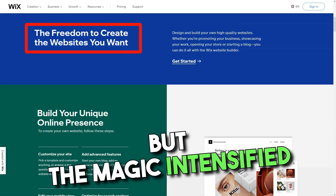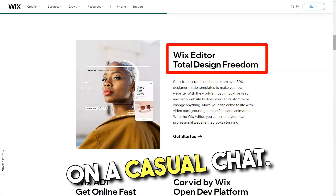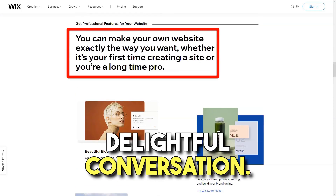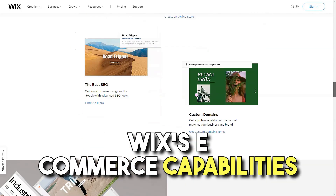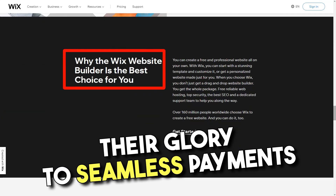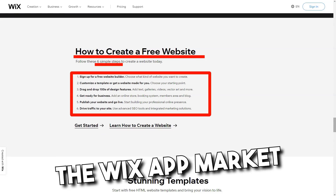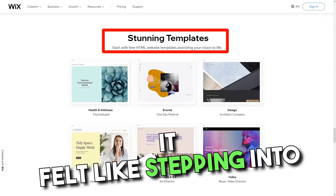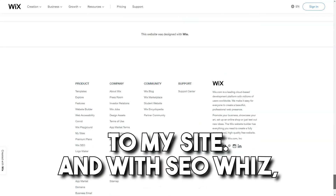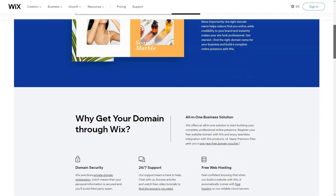But the magic intensified with Wix ADI. Imagine a system intuitively crafting a site based on a casual chat — that's Wix ADI for you, simplifying web design to a delightful conversation. As a budding entrepreneur, Wix's e-commerce capabilities felt like striking gold — from showcasing products in all their glory, to seamless payments and inventory management. The Wix App Market was my next stop, each app adding a unique flavor to my site. And with SEO Wiz, my website wasn't just visually appealing, but also poised to shine in search engine results.